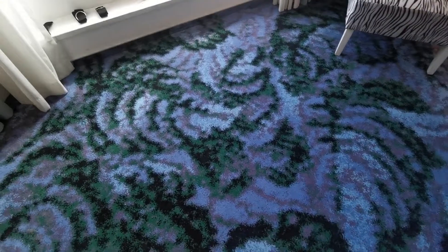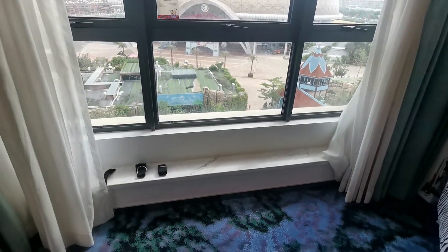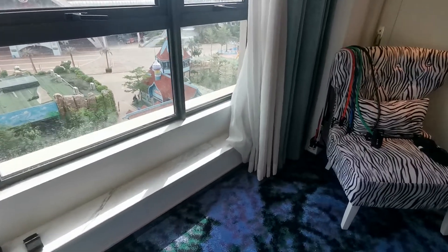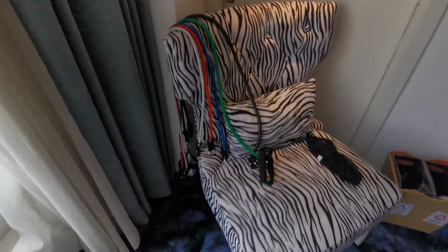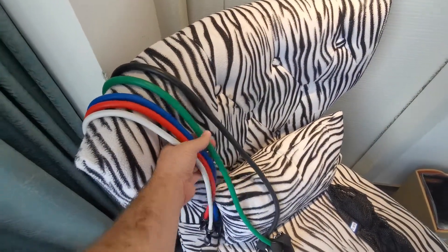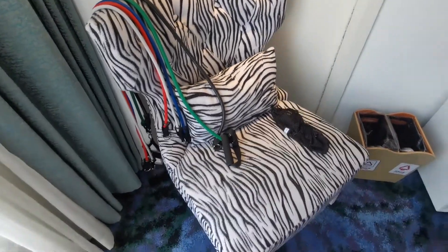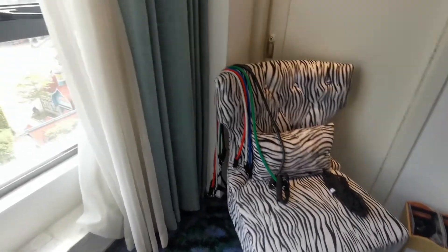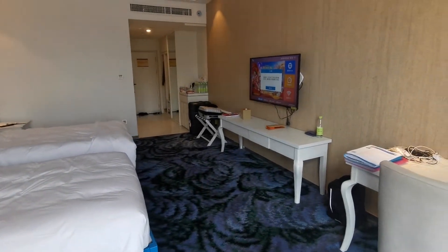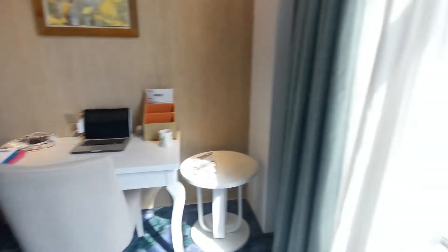I've cleared a space by moving the coffee table so I can do yoga and exercise here. I'd recommend bringing a yoga mat — I'm going to try ordering one on Taobao, though I'm not sure if that'll be allowed. Before I came out I also got some resistance bands to keep me active. I tried them out yesterday for the first time and they were really good — very handy, probably one of the best things I packed.